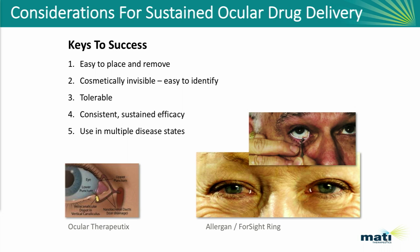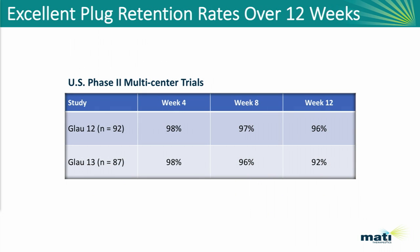We believe the Evolute matches up against these criteria better than the other things in development. Since we're dealing with a punctal plug-based delivery technology, the first thing that comes to mind is retention rates, because retention rates have traditionally been poor. We specifically spent a lot of time and effort designing a device that has excellent retention rates as well as excellent comfort scores.